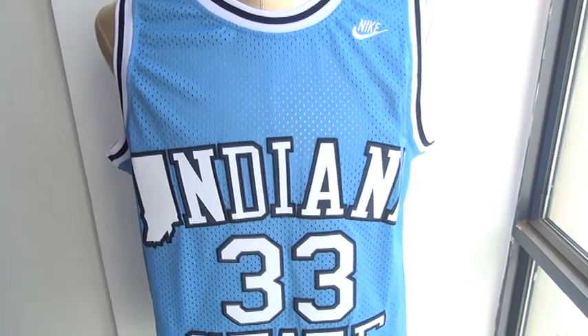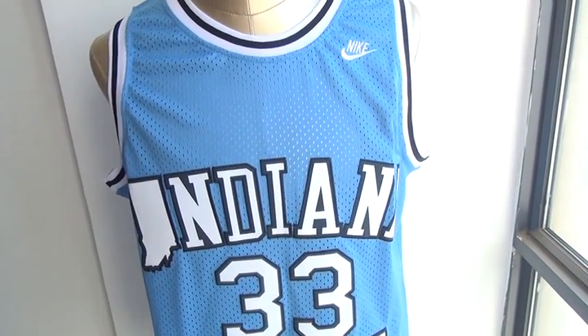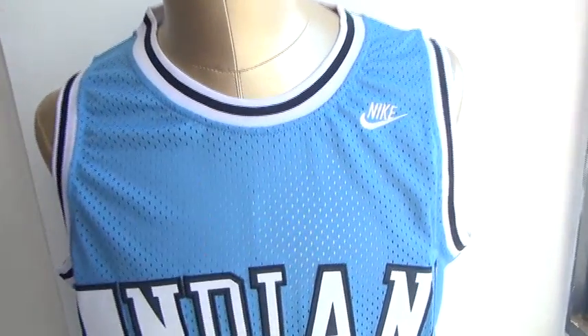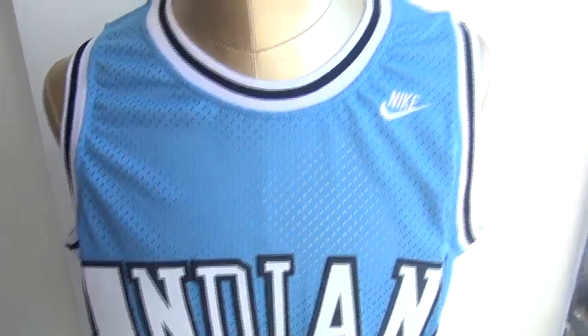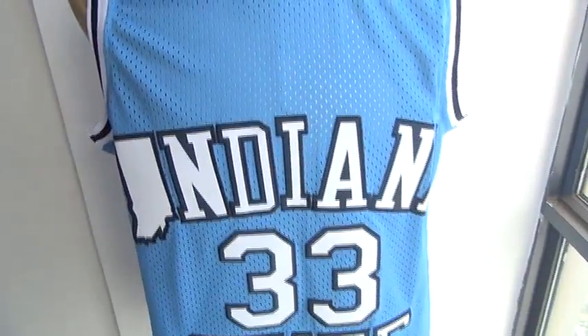Almost all of the Indiana jerseys are now presented by Adidas, but we still have some jerseys made by Nike. So let's get into the details. As you can see on the jersey, the meshes are see-through.